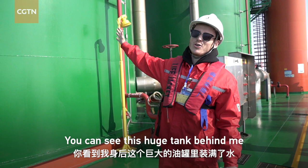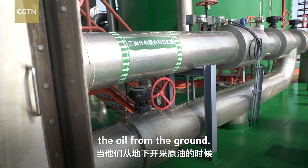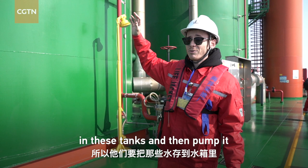This huge tank behind me is filled with water. When they extract the oil from the ground, it's around 80% water. So they save the water in these tanks and then they will pump it back into the ground where they took the oil from.